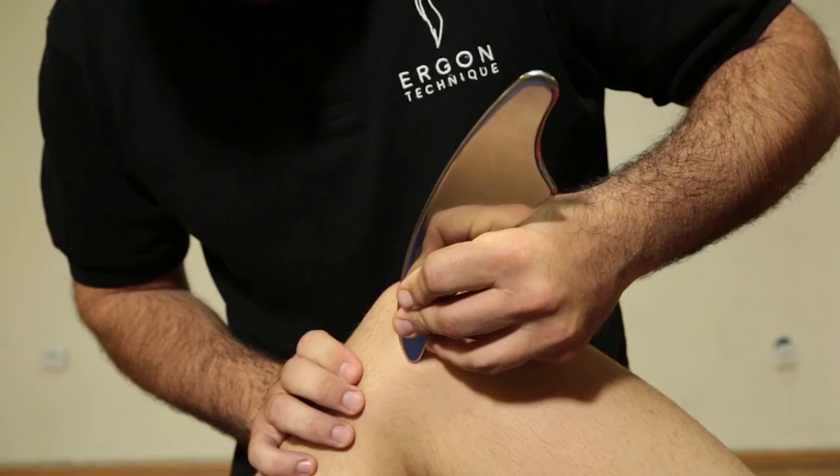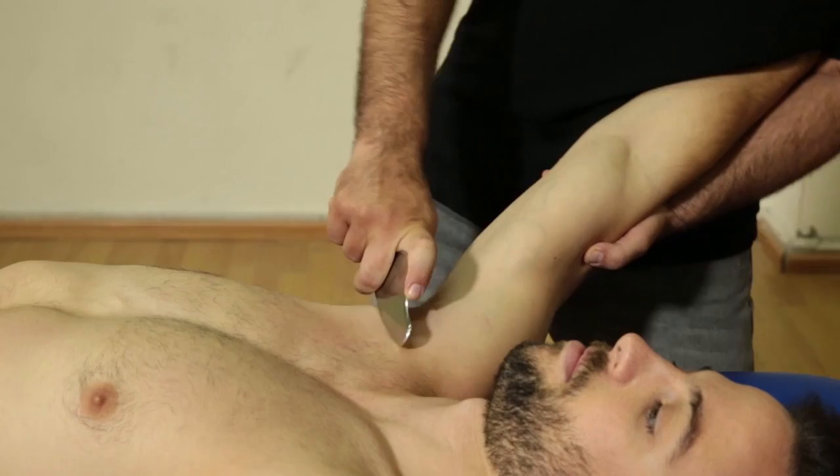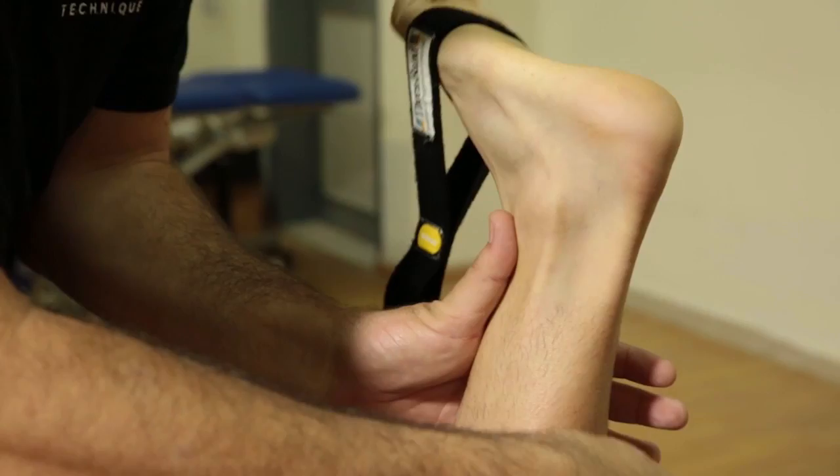The Ergon soft tissue mobilization technique offers significant advantages. These include both short and long-term therapeutic gains such as releasing of cross links between connective tissues, stimulating anabolic processes in connective tissues, restoring elasticity of connective and muscle tissues, increasing skin temperature, and facilitating reflex changes in chronically incorrect muscle activation patterns.